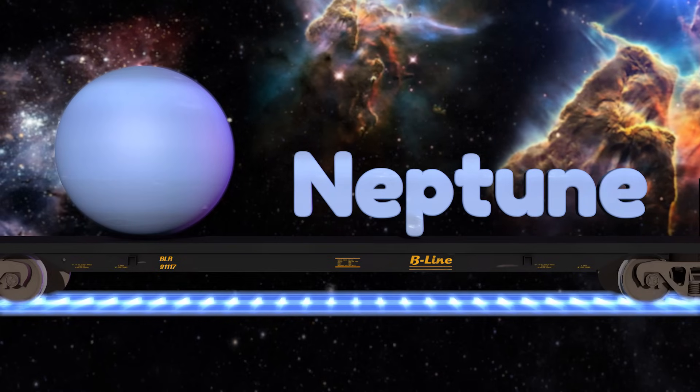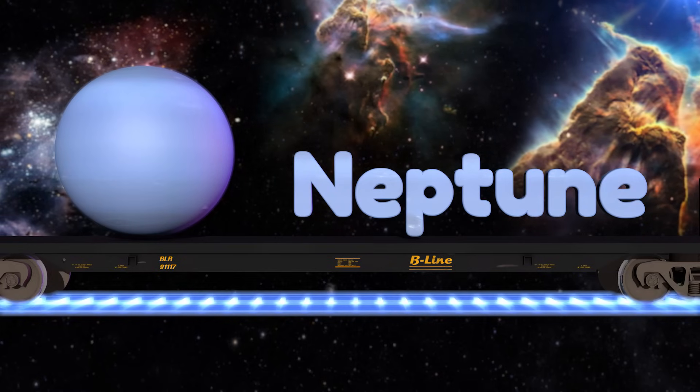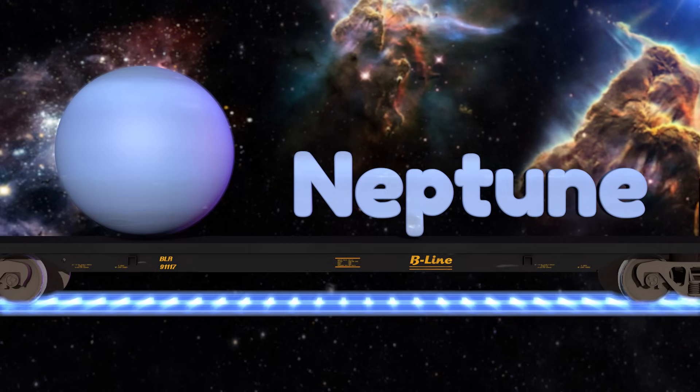And those are the eight planets of our solar system. But there is one more object that we need to talk about.